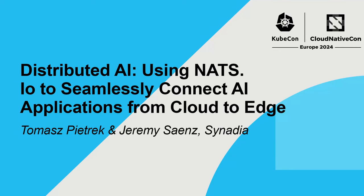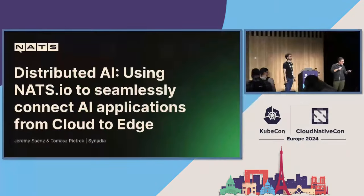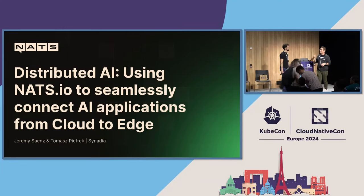Hello everybody, come on in. We have so much stuff to cover today. This is actually going to be a really fun time. Do we have t-shirts, by the way? We have t-shirts. We're going to have a lot of fun today. We have a ton to cover.